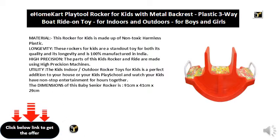High Precision: the parts of this kids' rocker and ride are made using high precision machines. Utility: the kids' indoor/outdoor rocker toys for kids is a perfect addition to your house or your kids' play school — watch your kids have non-stop entertainment for hours together. The dimensions of this baby's rocker are 91 cm x 41 cm x 29 cm.